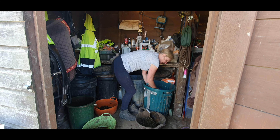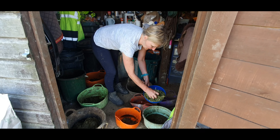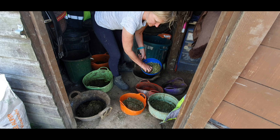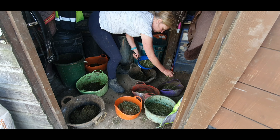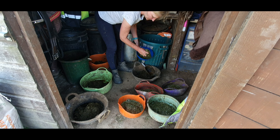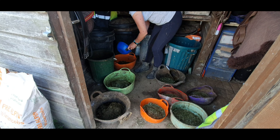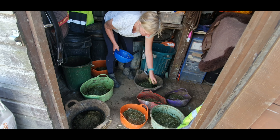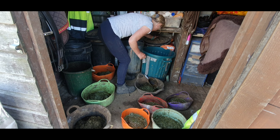The fatties only have a tiny bit of the Agrobs, and then they have a handful of Thunderbrooks chaff which is actually coated with linseed — so that's good for their coat, and it also makes them feel like they're eating something even though there's very little calories in it. It helps them chew and slow down.